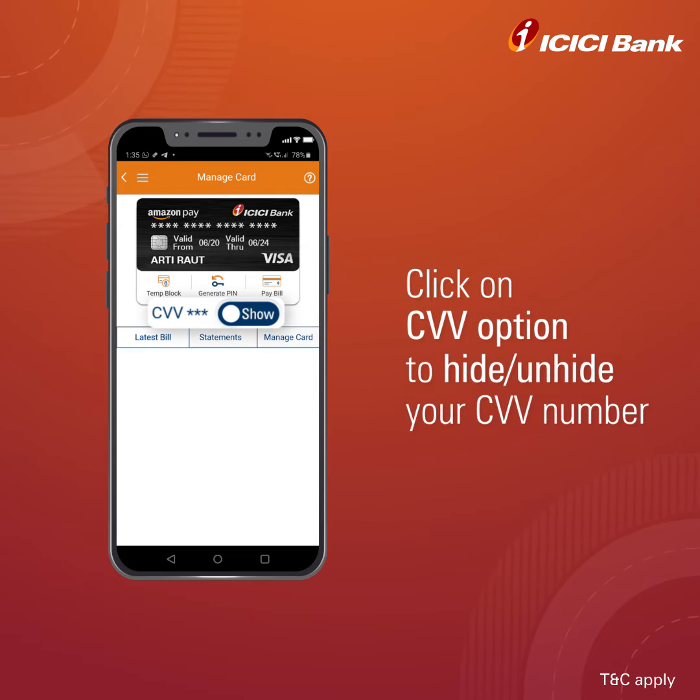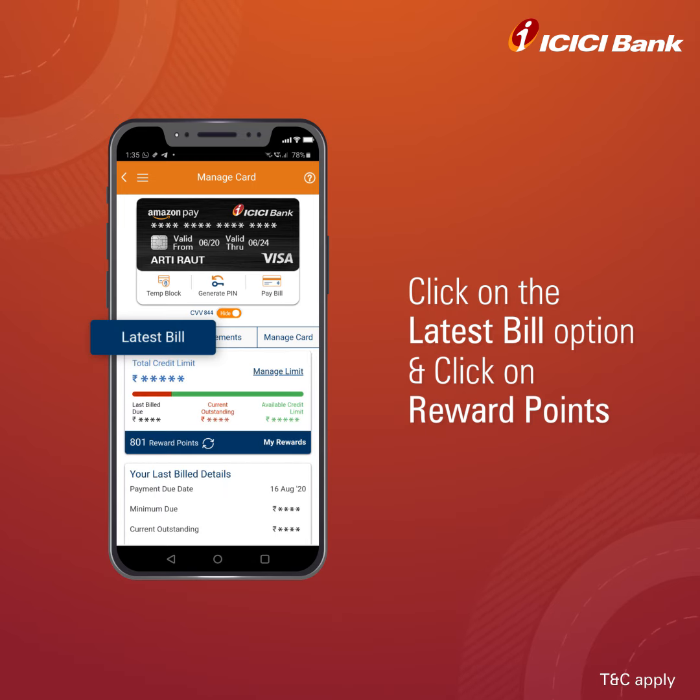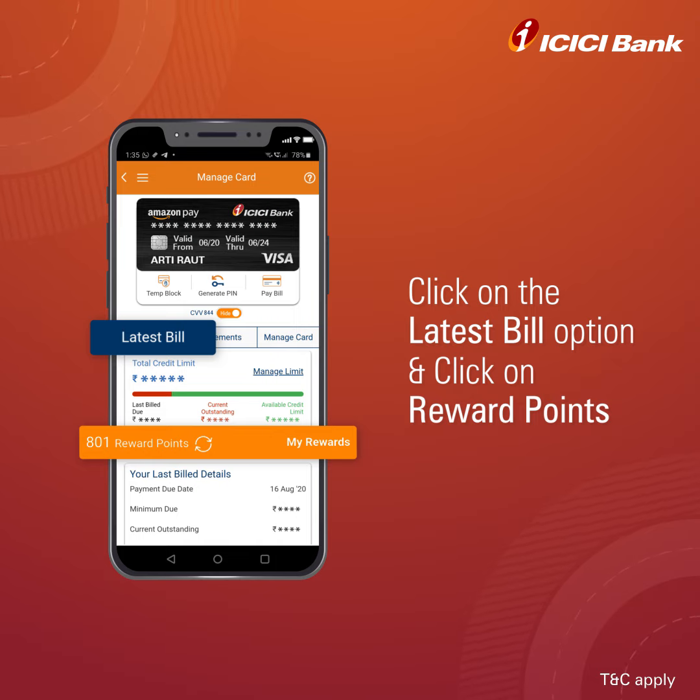In case you want to view your credit card CVV number, just click on the CVV option. Want some rewards after all that spending? Just click on the Latest Bill option and view all the reward points you have earned.